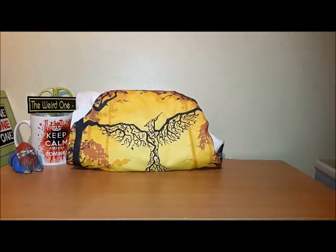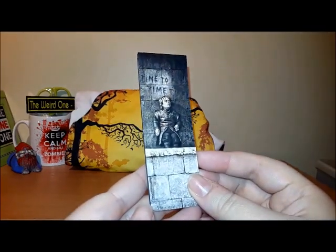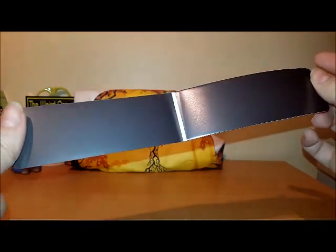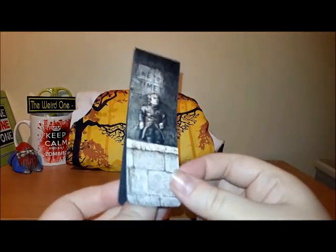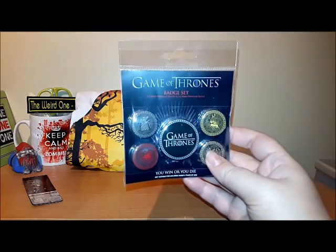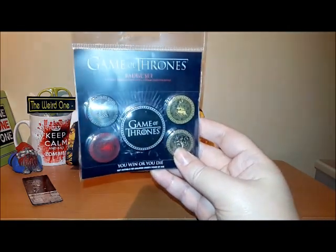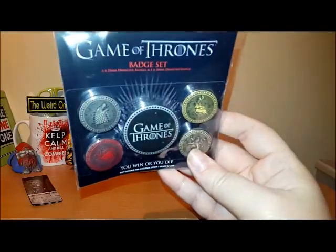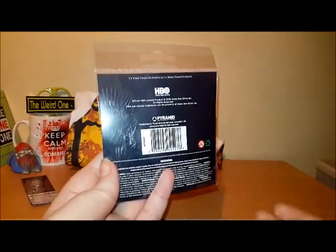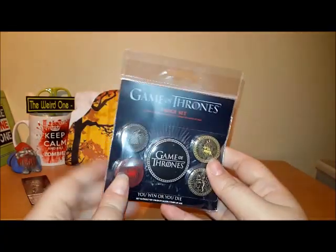The next item in the box is from Game of Thrones — it is a magnetic bookmark. I love these because they don't damage the pages of your books. Then we have a Game of Thrones badge set with all the house logos. Please forgive me for not knowing them yet because I have yet to see it, however at some point I will be watching Game of Thrones.